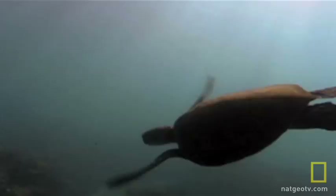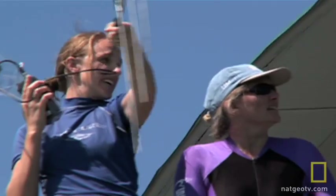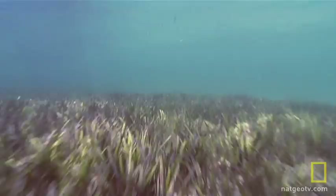Green turtles have long been thought to be the vegetarians of the turtle world. But when fireweed infests the local salad bar, what's a veggie-loving turtle to do? To find out, Karen and Judy want to learn more about how green turtles in Moreton Bay find food.